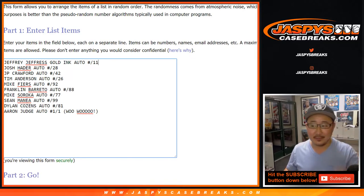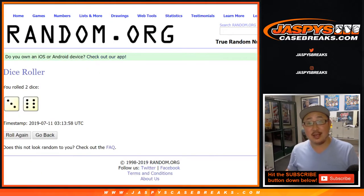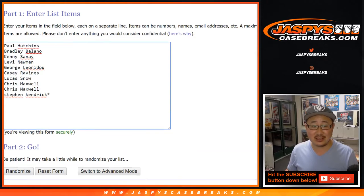All right, let's randomize each list — three and a six, nine times.